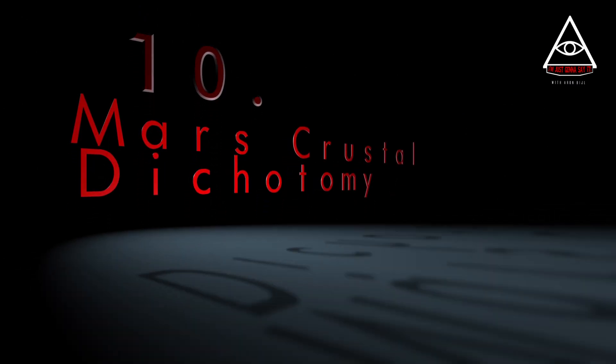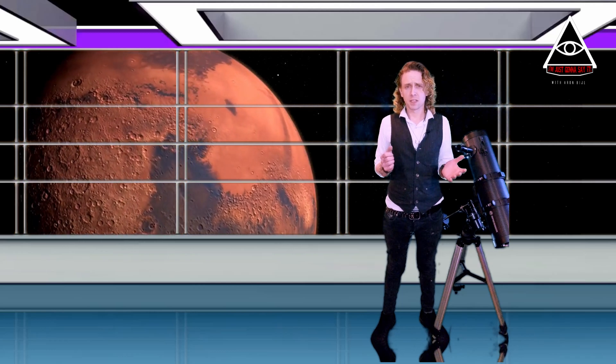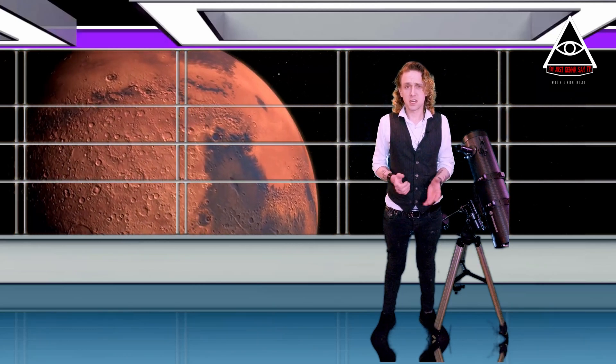Mars Crustal Dichotomy. Take a look at this topographic map of Mars. The first thing you'll notice is that the northern hemisphere is mostly lower elevation, marked in blue, and the southern hemisphere is mostly higher elevation, marked in red. Nobody knows why. This dichotomy is one of the biggest questions in Mars science, and there are several theories that try to explain what has become known as the Mars Crustal Dichotomy. One theory suggests that one or more giant impacts blasted away the crust in the north and left it lower than the south.